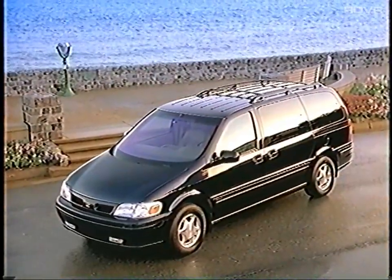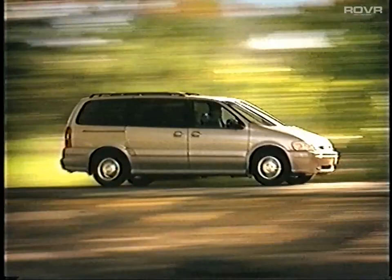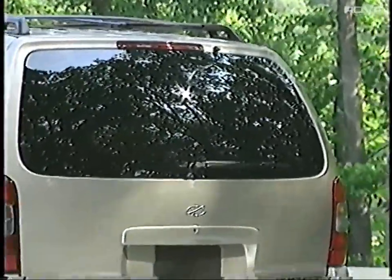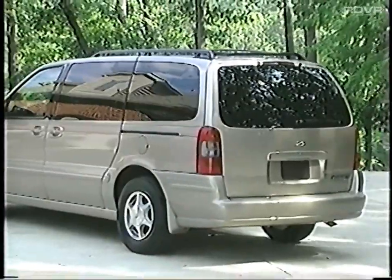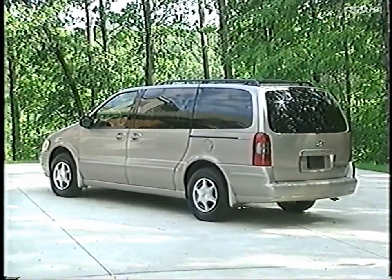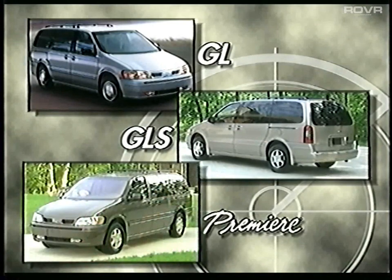Welcome to the Oldsmobile video product training library. Today we're talking about our Silhouette minivan lineup. Silhouette is capturing more and more of the minivan market, averaging about a 50% sales gain versus the past two model years. For 2000, all Silhouette minivans will be extended wheelbase models with a length of 201.4 inches. The Oldsmobile Silhouette lineup offers three exceptional minivans: the well-equipped Silhouette GL, the luxurious GLS, and the versatile Silhouette Premier.